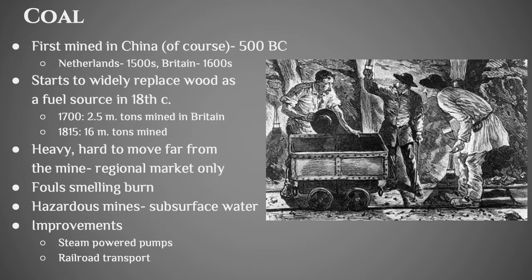Coal was very heavy and very hard to move from the mine, so you need some form of transportation to actually start moving it around your country. It smells nasty when you burn it, and the mining activity is very hazardous. Subsurface water was one of the biggest problems — you're digging and suddenly you hit the water table and it floods the mine. Things that improved that were steam-powered pumps to pump the water out of the coal mine, and also the growth of a railroad transportation network to move the coal all across the country.